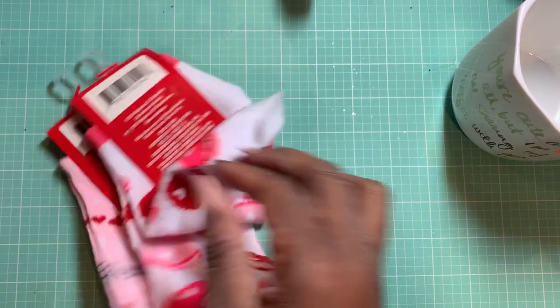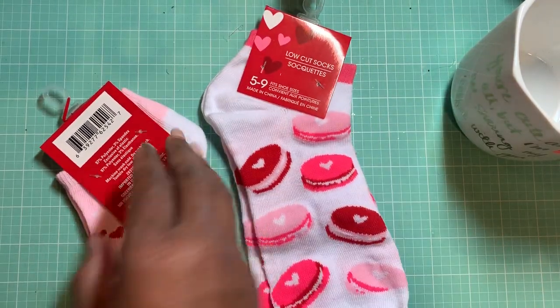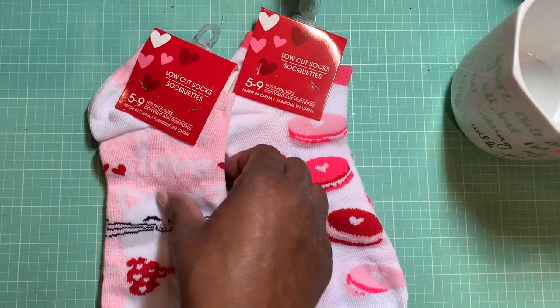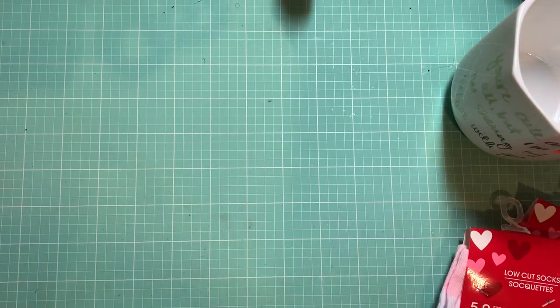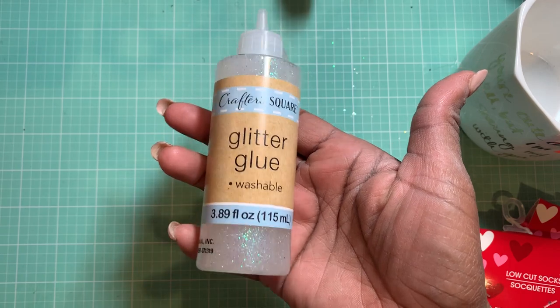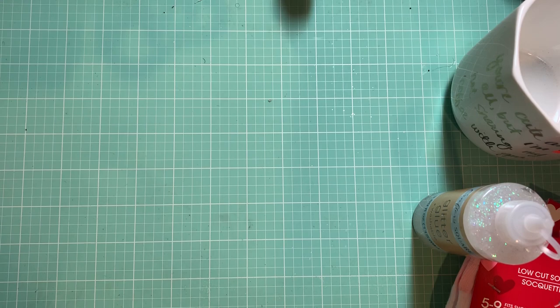From the Dollar Tree, I picked up these little Valentine's Day socks. I thought these were super cute. I like to grab these because I'll wear them when I'm working out or on the weekend. I'm not sure if I'm going to keep these for myself or use them as little Valentine's Day goodies. I also picked up this glitter glue by Crafter Square — it is the clear, kind of iridescent glitter glue. I plan to use that.